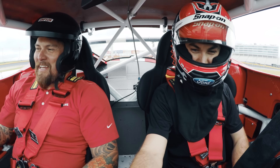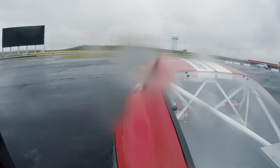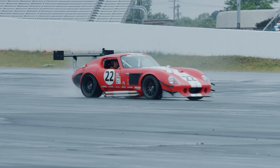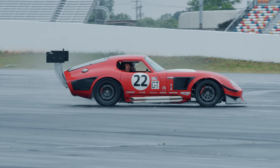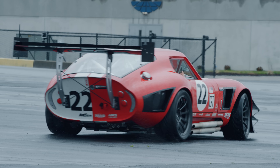Let's keep going, dude. Let's hammer this thing. We're still having fun.